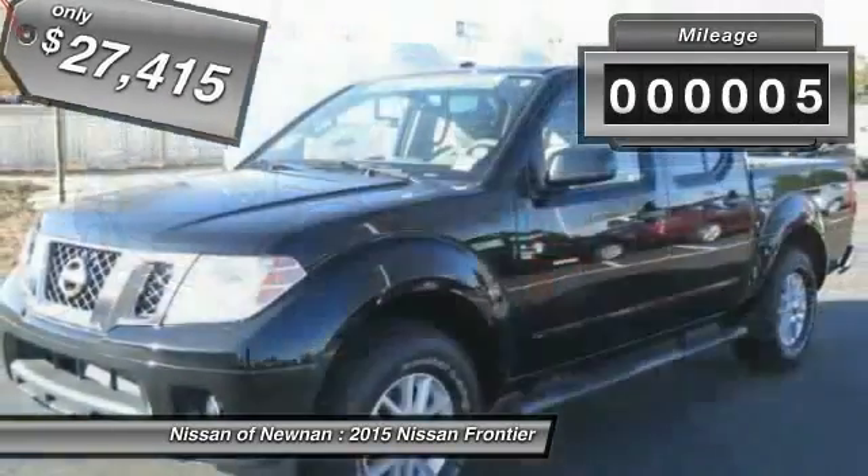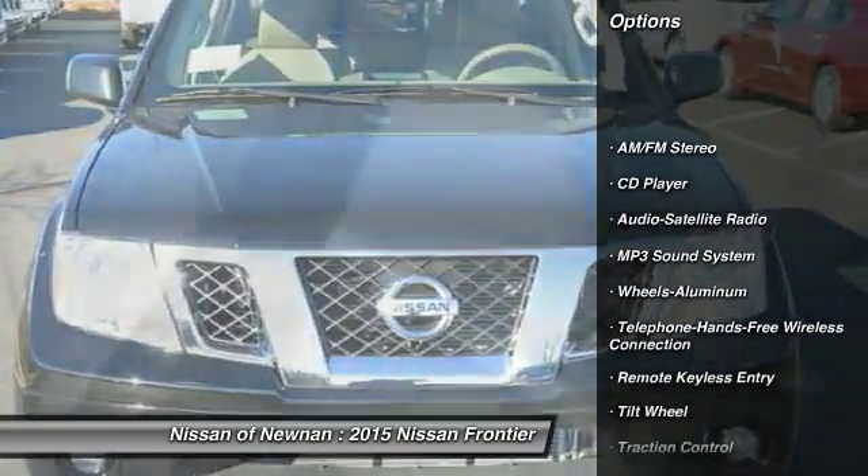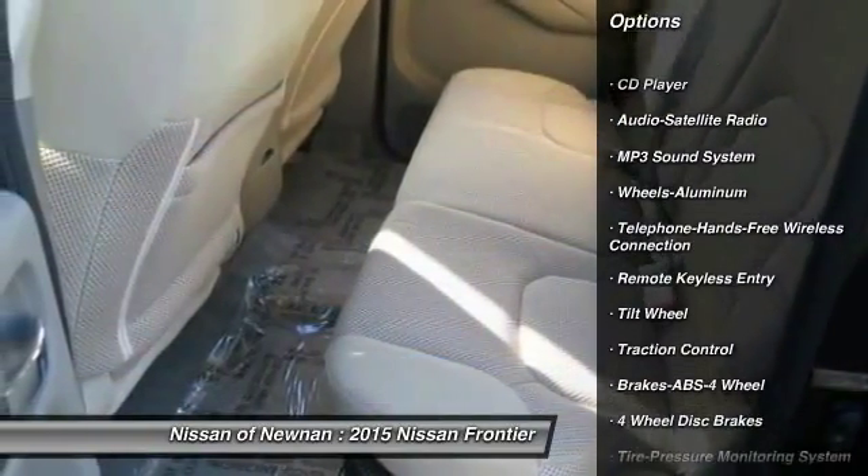This vehicle has less than 100 miles. Here are some of this vehicle's great options: anti-lock braking system, traction control, air conditioning — front.